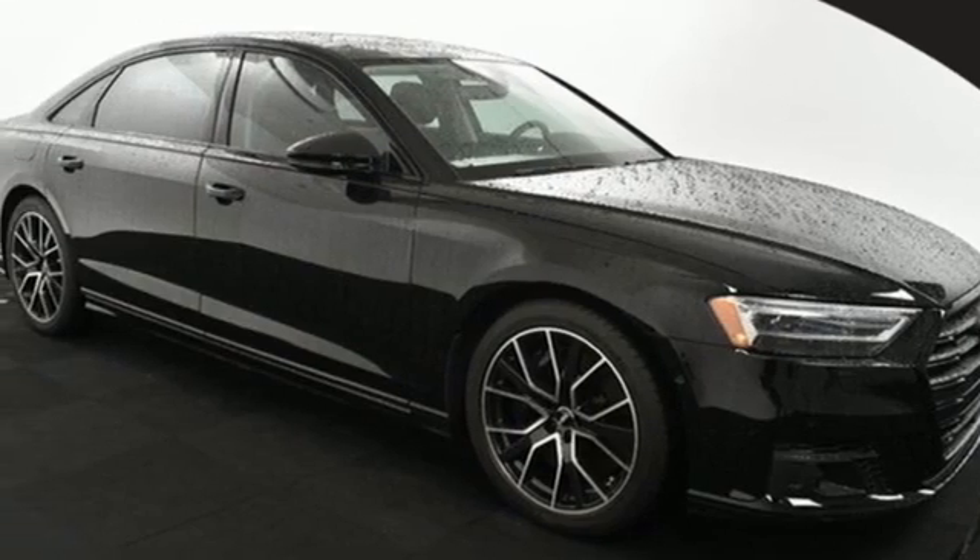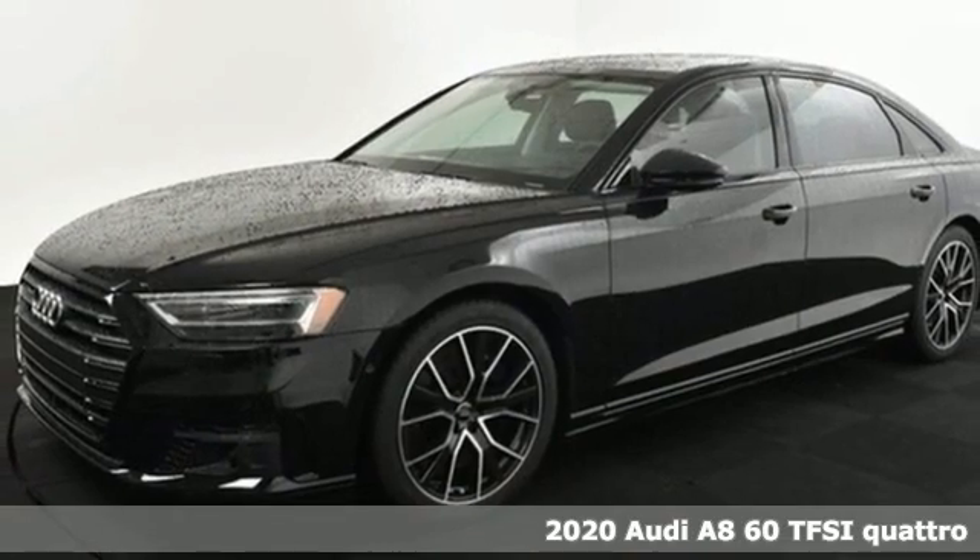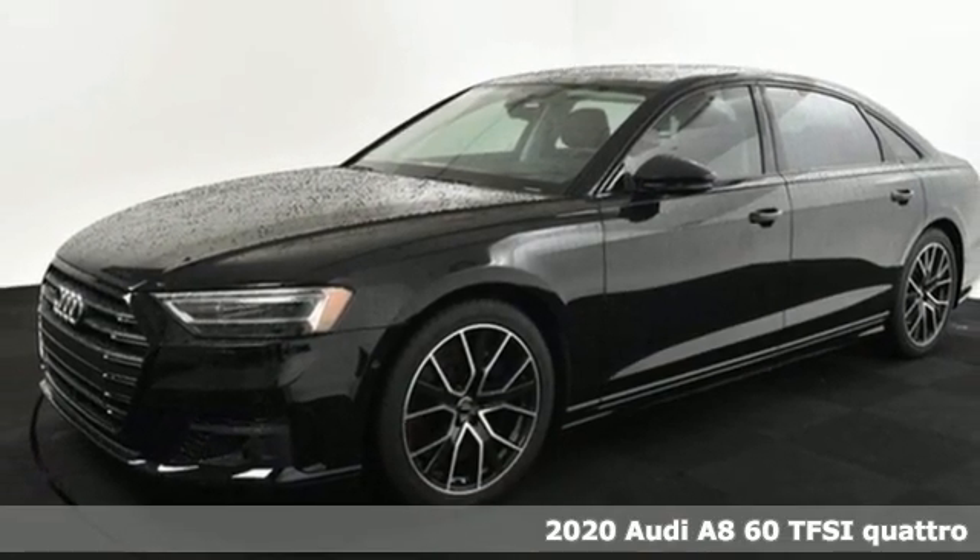Here's a new 2020 Audi A8. With this A8, Audi has sculpted a moving masterpiece you'll want to add to your collection.